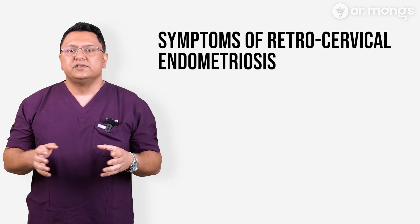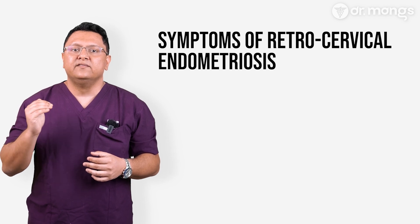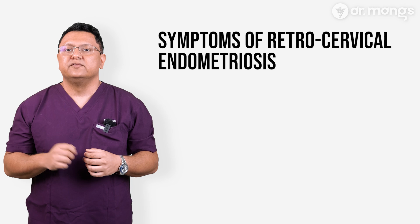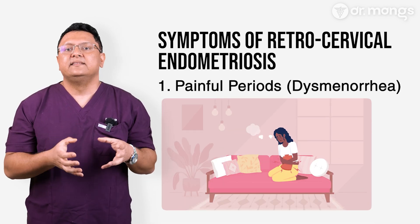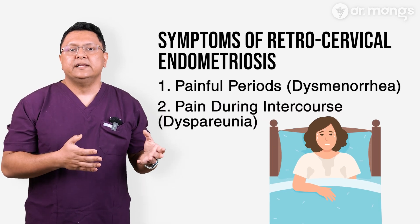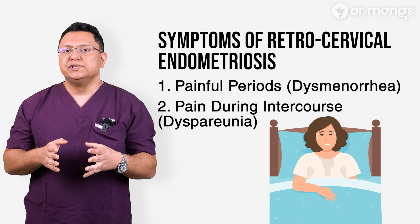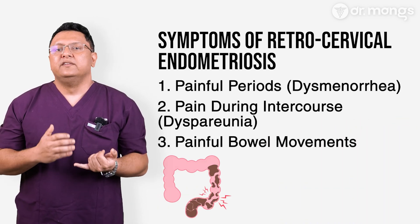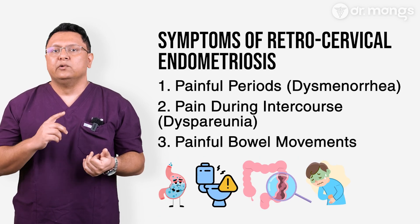The symptoms of retrocervical endometriosis vary depending on how deeply the disease infiltrates surrounding structures. The most common signs include painful periods, also known as dysmenorrhea — severe cramping that doesn't respond to over-the-counter medications — and pain during intercourse, or dyspareunia, typically felt with deep penetration and certain positions, which may linger even after intercourse. Painful bowel movements, including pain or difficulty during bowel movements especially during menstruation, are also common.